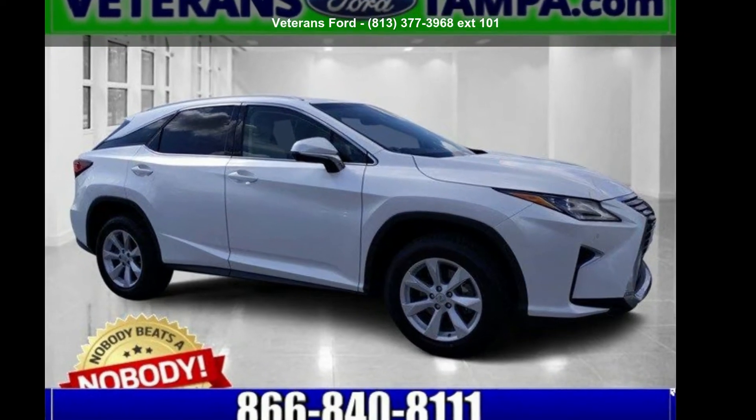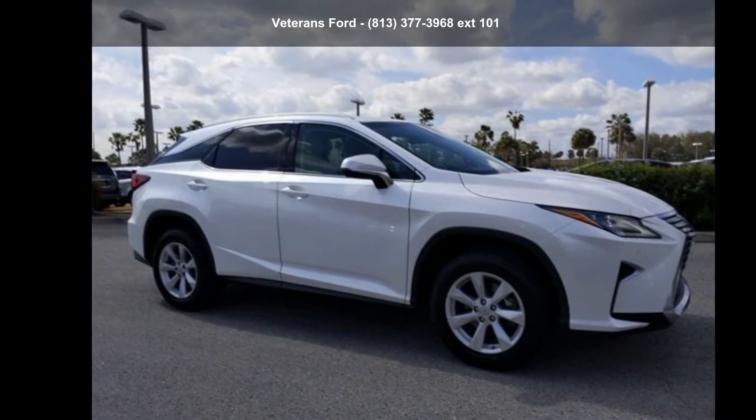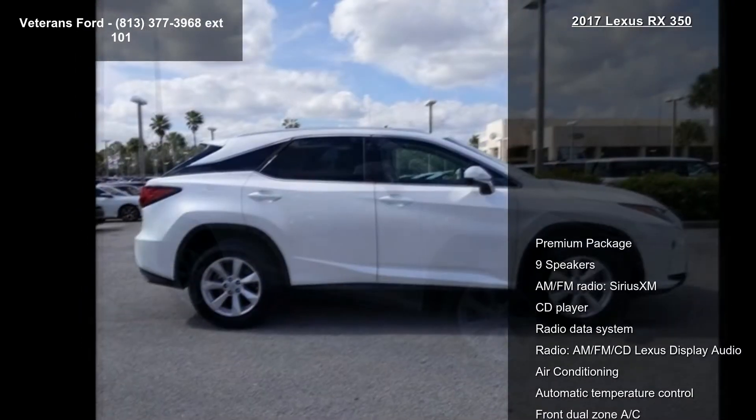Check out this Lexus 2017 RX 350. Don't miss this great deal on a luxury vehicle. Enjoy these notable features: